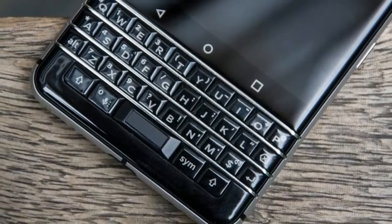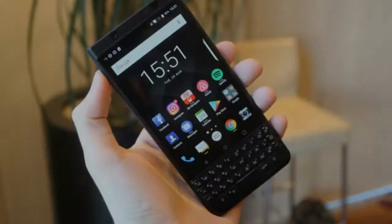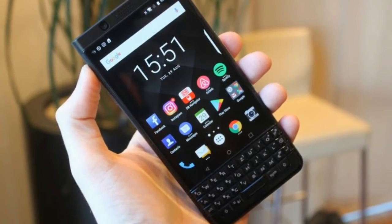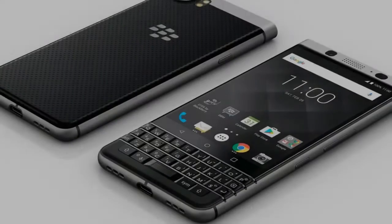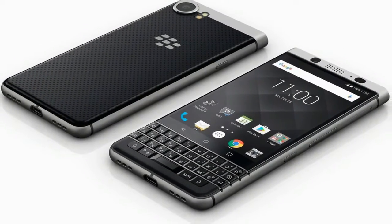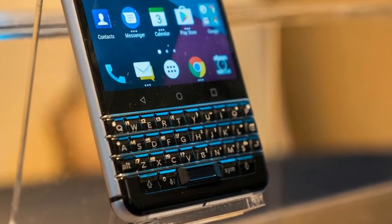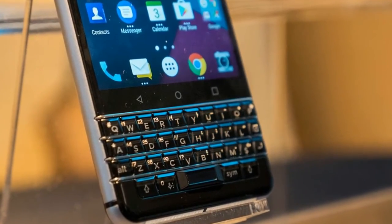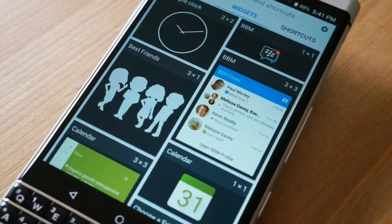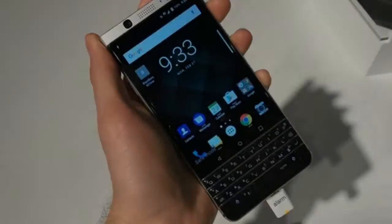I've had great experiences with Android phones of similar pedigrees, in particular the excellent Moto Z Play. But when I first received the KEYOne, I was shocked to see how much slower it seemed than that highly optimized Motorola device. Not only was it occasionally difficult to type without lag, but apps would load slowly, menus would crawl as I scrolled, and the keyboard smart scrolling would intermittently fail.